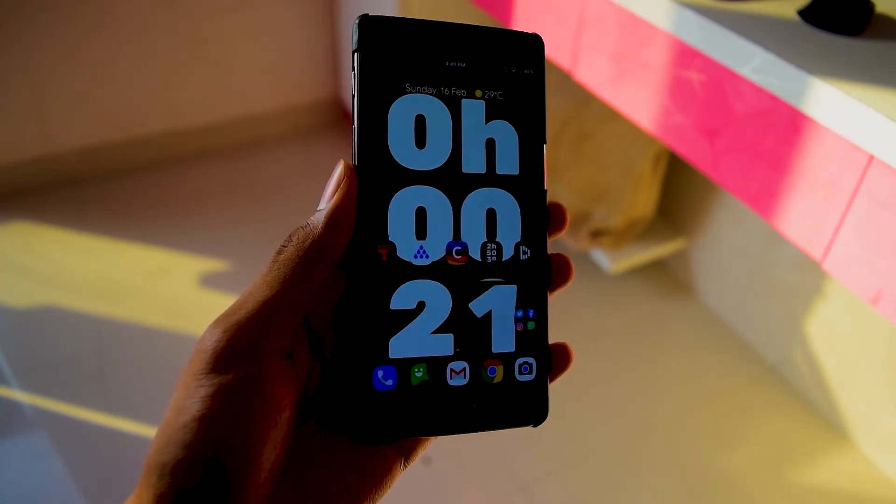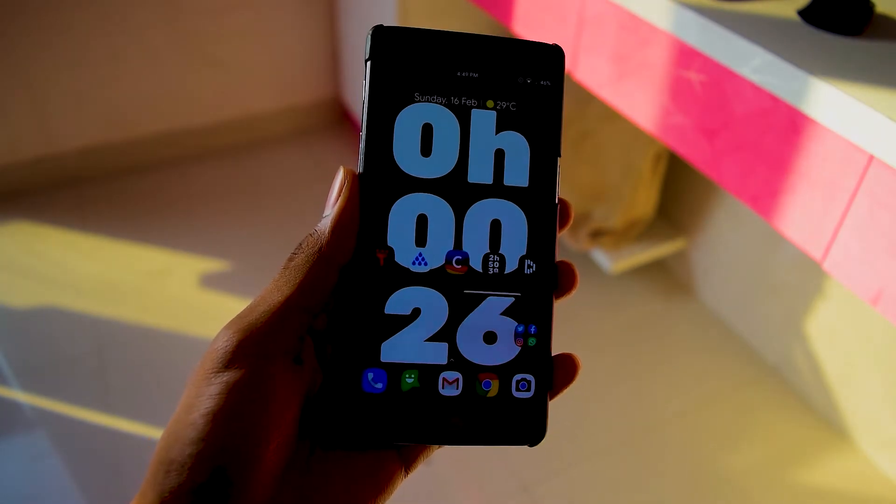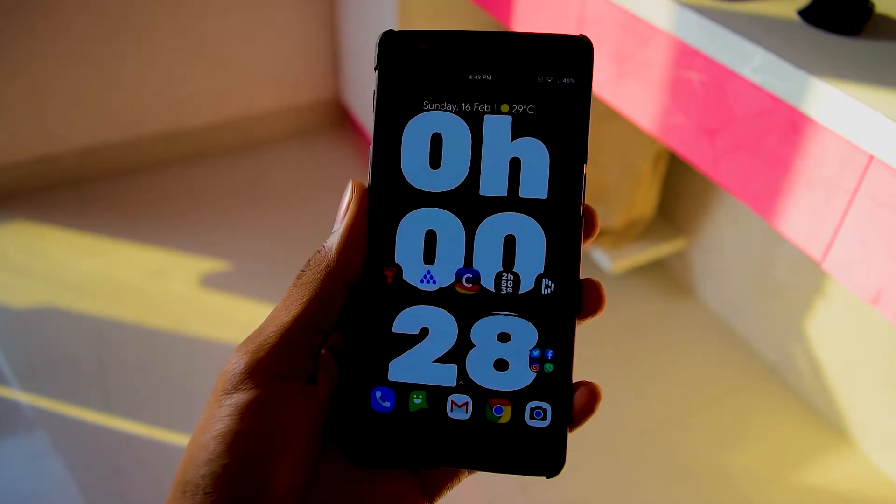Nowadays this app is quite necessary because all of us are quite addicted to our phones, so this kind of app helps you stay away from your phone, which is also a good thing. That's what Screen Stopwatch is all about.